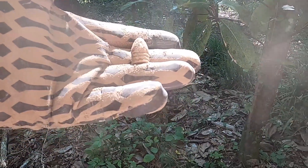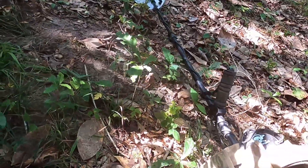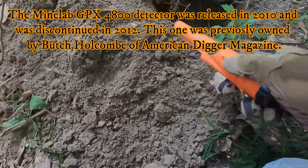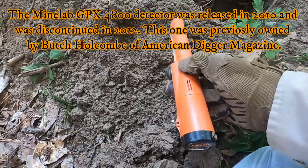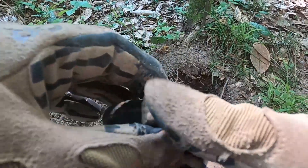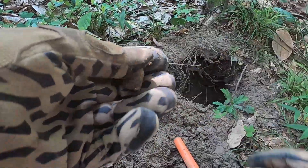Okay, so I just ran my GPX 4800 over the same hole and got another signal. Looks like I've got another drop — I don't have a drop, mini — check that out. So two were dropped here. That's brilliant. That's amazing.